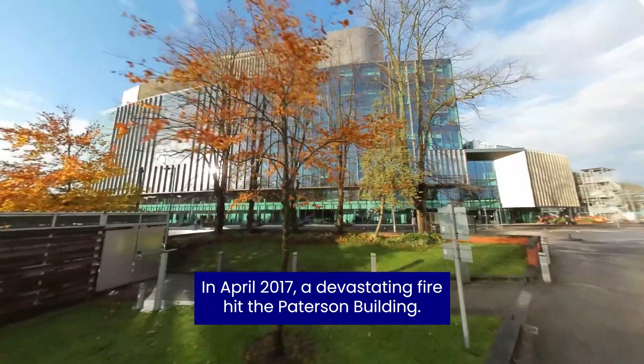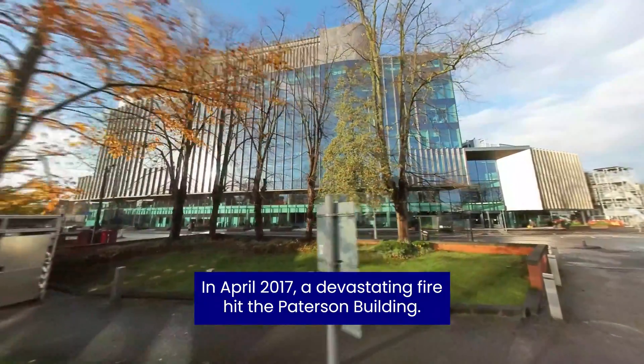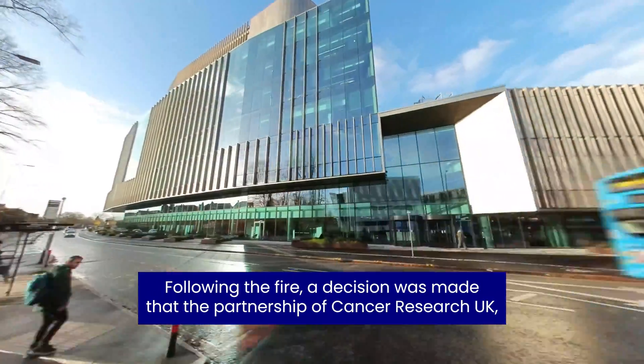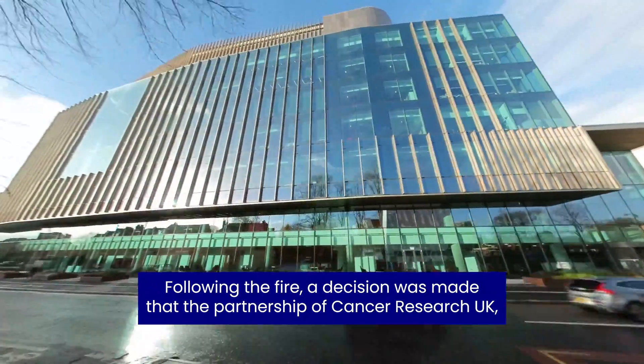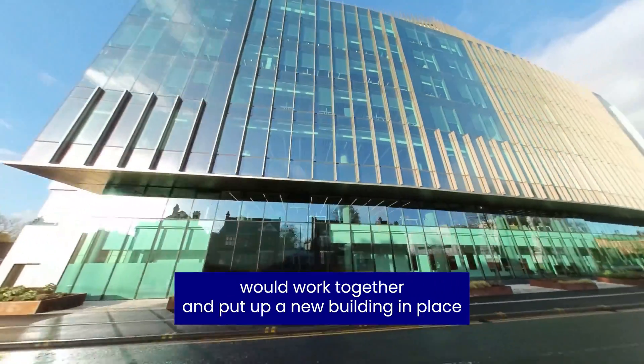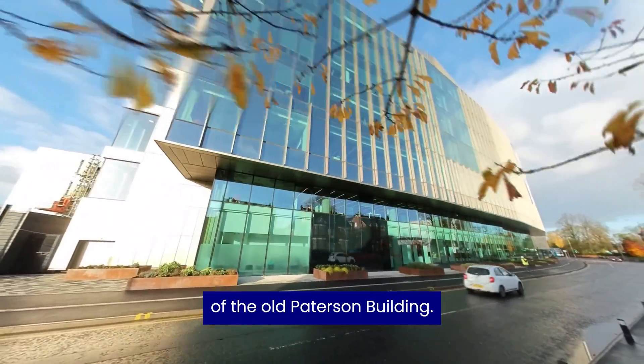In April 2017 a devastating fire hit the Paterson building. Following the fire, a decision was made that the partnership of Cancer Research UK, Christie Hospital and the University of Manchester would work together and put up a new building in place of the old Paterson building.